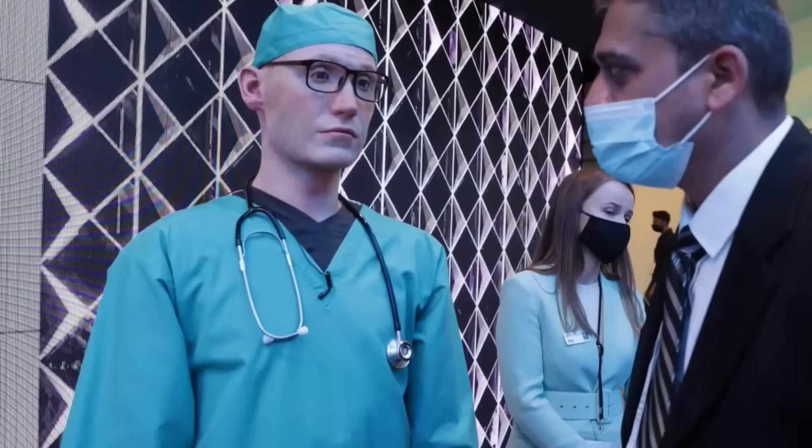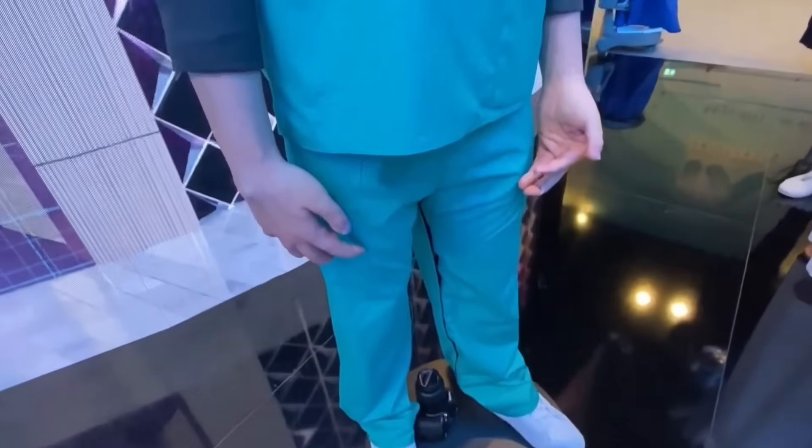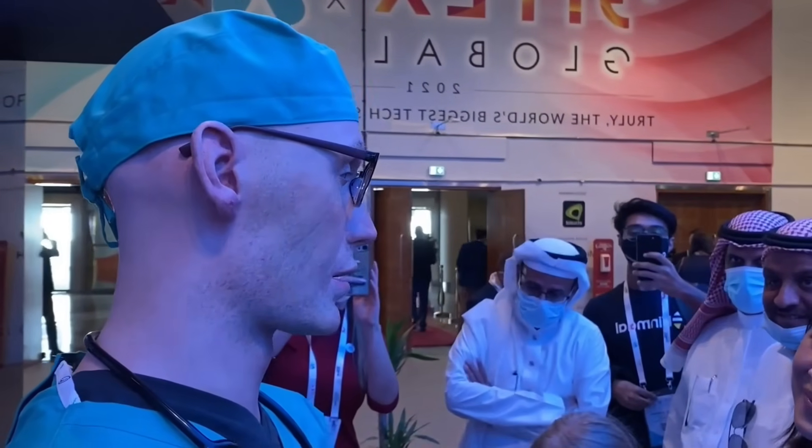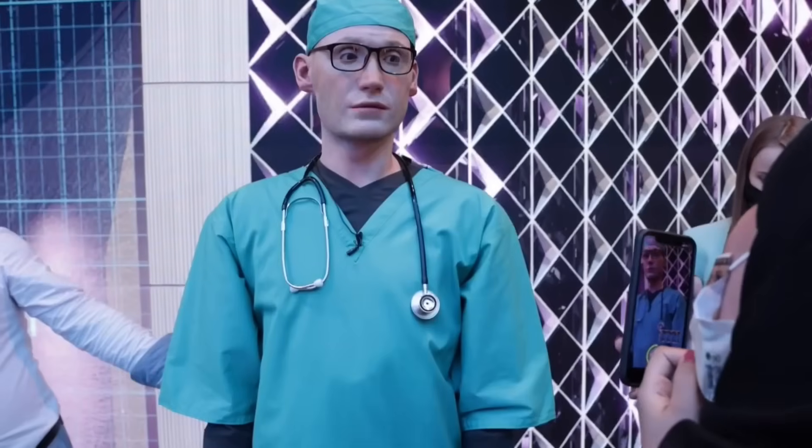Meet Dr. Alfred, a hyper-realistic humanoid robot who has become one of the most talked-about innovations in Dubai. At first glance, Dr. Alfred appears to be an ordinary medical professional — dressed in green scrubs with a stethoscope around his neck, he has a friendly, approachable demeanor and even a sense of humor. He enjoys cracking jokes about Swiss culture and recommending the best shawarma spots in town.